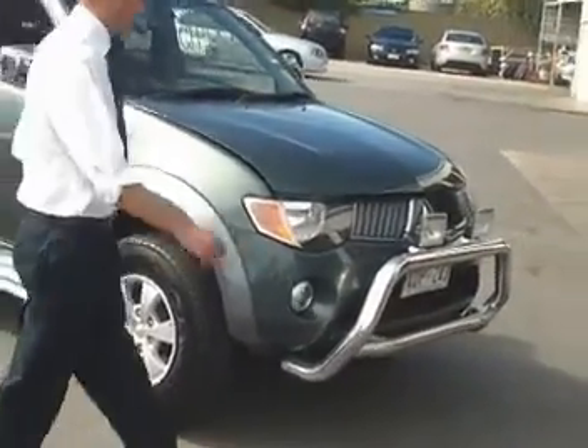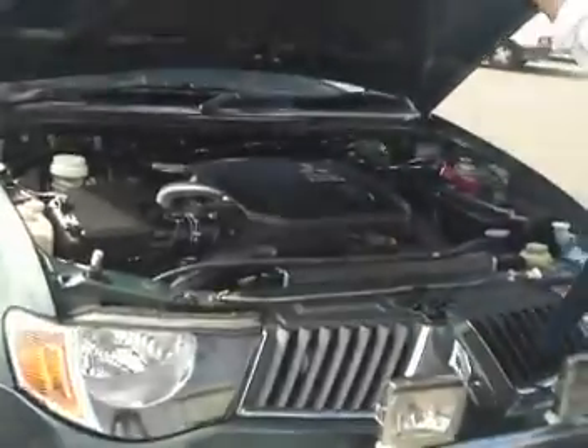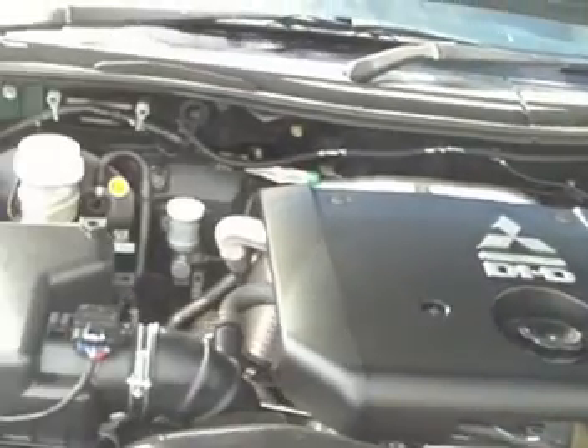I'm just going to take you under the hood to start with. Common rail turbo diesel engine, detailed by our guys. All very neat and tidy.